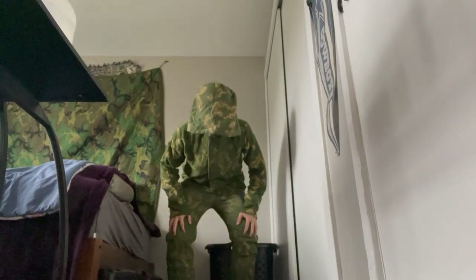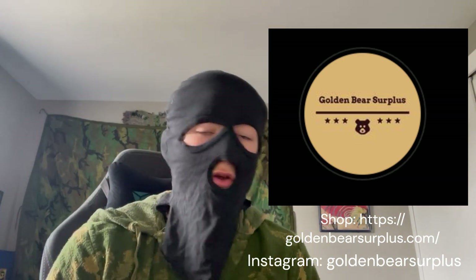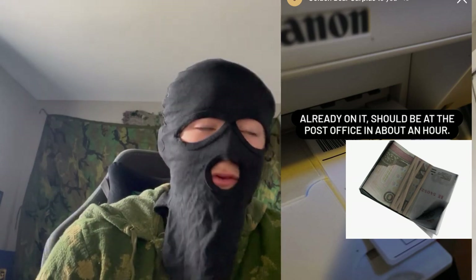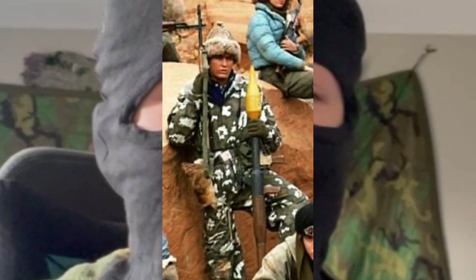The KZS Berexa suit unboxing - raw and wild! Another silly thing that Golden Bear did is they put a wet wipe inside the package. That's all I have for you today. Don't forget to check out Golden Bear Surplus - it's amazing. I literally ordered this, put it on my Instagram story, mentioned him, and he was already on it - it was in the post office in less than an hour. Fast shipping, great selection - go support it, man. American-owned business. Thank you all for watching and don't forget to check out Golden Bear Surplus. KZS Berexa suit review coming soon.